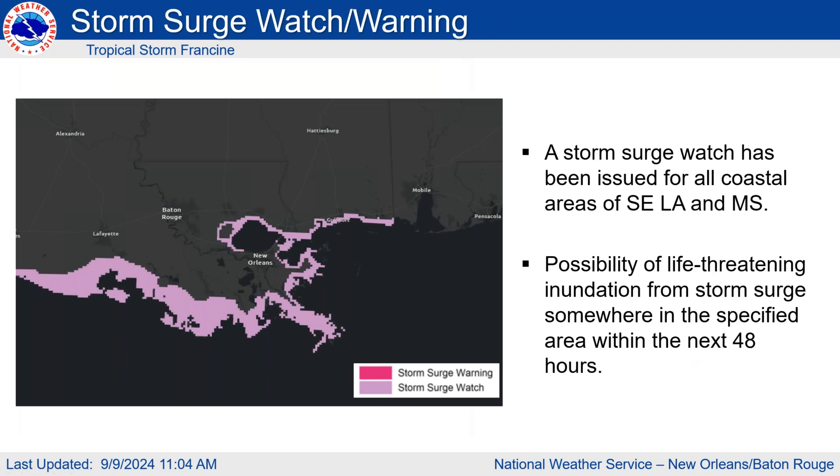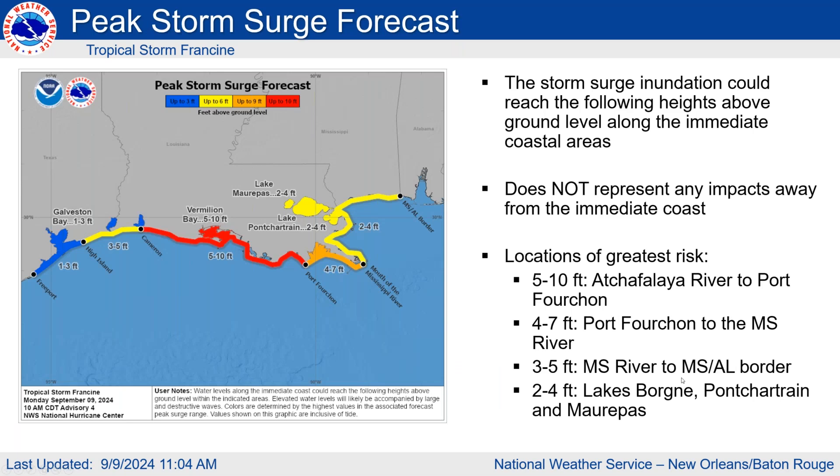There is a storm surge watch for all areas shown in pink here — basically everywhere outside the risk reduction system. Breaking down the numbers: expecting 5 to 10 feet from our western areas all the way to Port Fourchon, 4 to 7 feet from Port Fourchon to the mouth of the Mississippi, and 2 to 4 feet for the tidal lakes, the Mississippi coast, and Plaquemines and St. Bernard parishes east of the mouth of the Mississippi. This is a life-threatening storm surge that we are very concerned about.